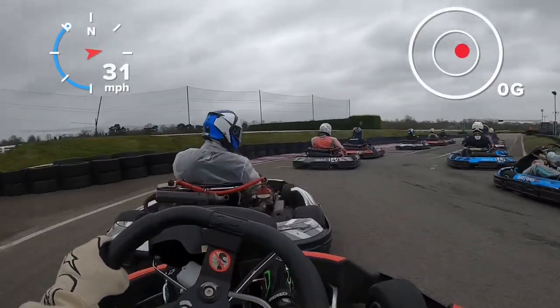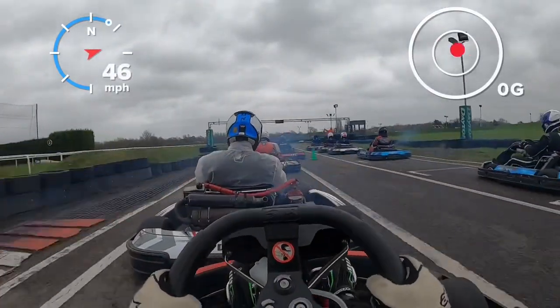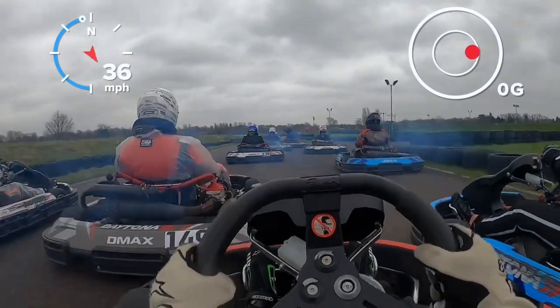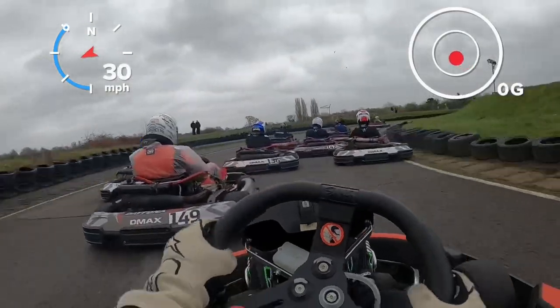Welcome everybody to a brand new season of In-Cart Round 1. This is Round 1 2022 and we're off and running, starting last. Three wide down the front straight, always a little bit tricky.